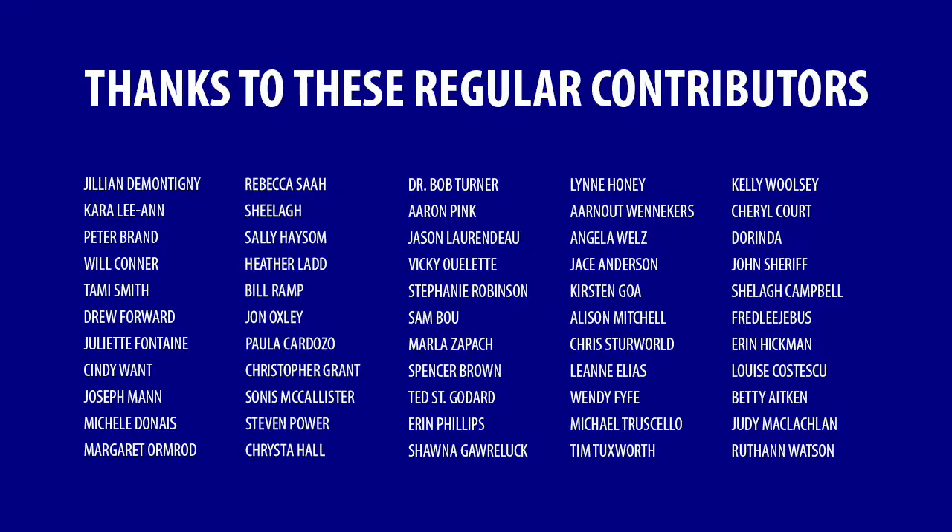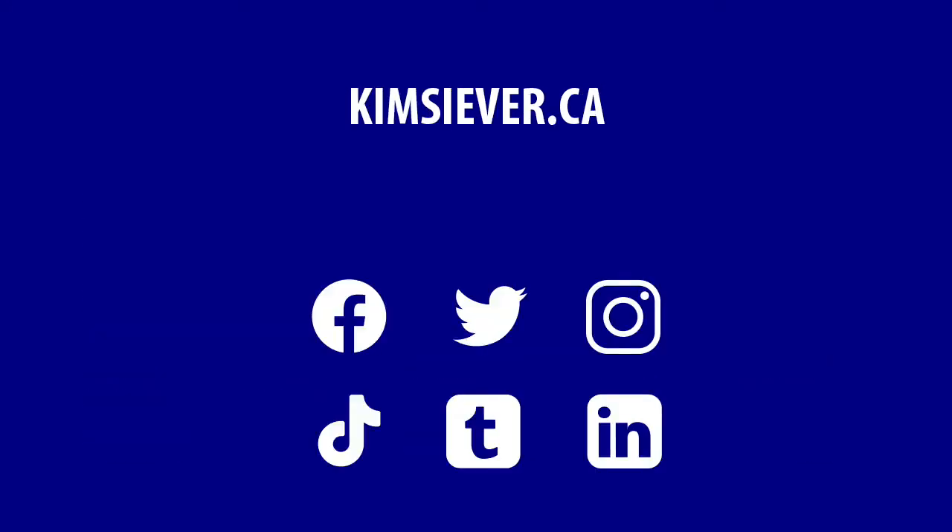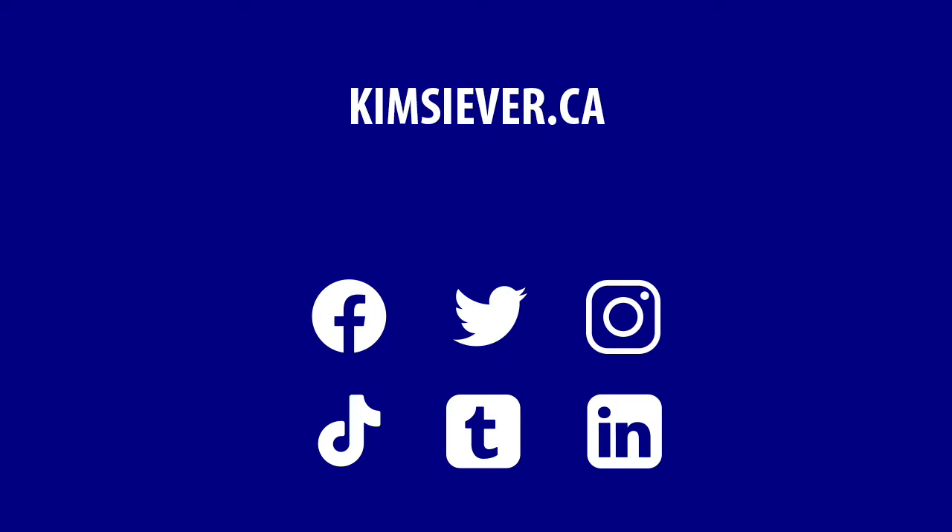If you'd like to know more about oil extraction in Alberta, check out the links in the description below. Thanks to all the subscribers and Patreon patrons who make this video possible. Please visit my website at kimsiever.ca. You can also follow me on social media — just search for Kim Siever on Facebook, Twitter, Instagram, TikTok, Tumblr, and LinkedIn.